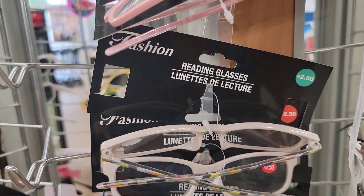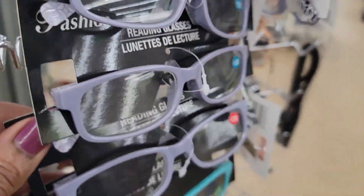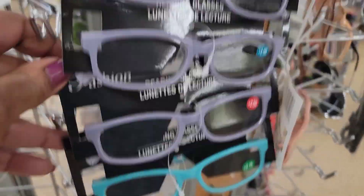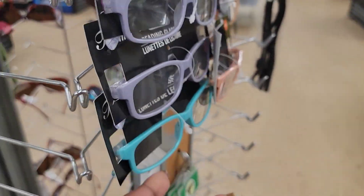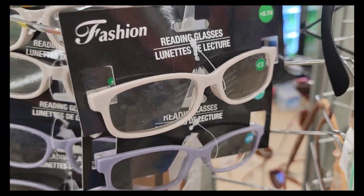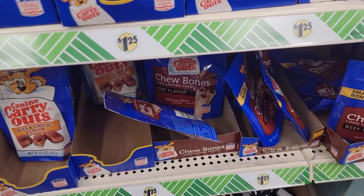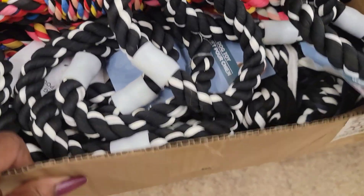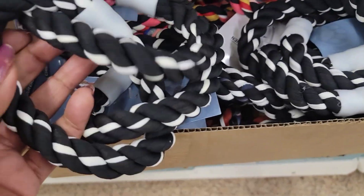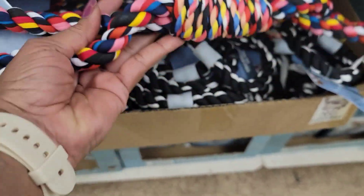I noticed these fashion reading glasses — look at the back of them, they are so cute! They've got it in purple. It almost looks like the kids' glasses we just bought. It just says 'fashion reading glasses.' I don't remember ever seeing these in my store. Oh my god, it's lightning and the power is flashing on and off — I hope I can get to my car. They have these dog toys, so cute — in different colors, black and white and then multi-colored ones. My princess would have loved this.